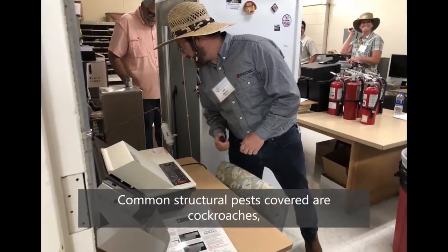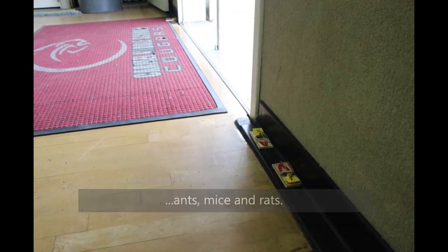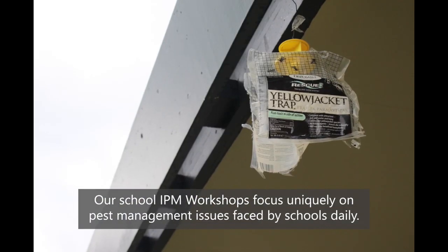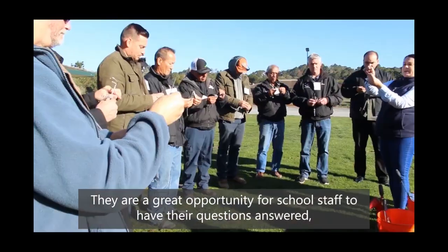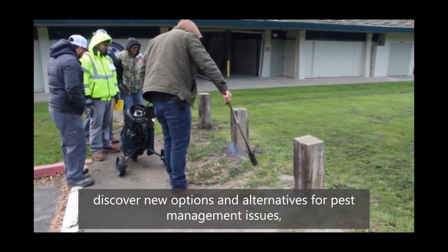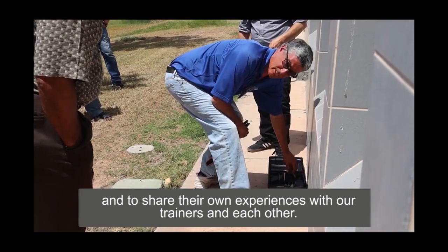Common structural pests covered are cockroaches, ants, mice, and rats. Our school IPM workshops focus uniquely on pest management issues faced by schools daily. They are a great opportunity for school staff to have their questions answered, discover new options and alternatives for pest management issues, and to share their own experience with our trainers and each other.